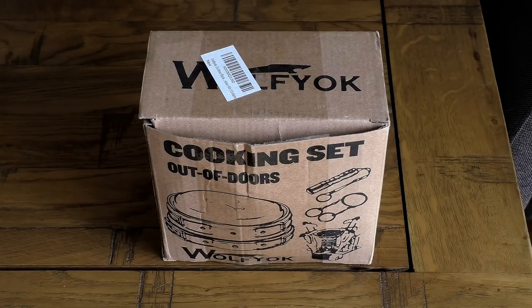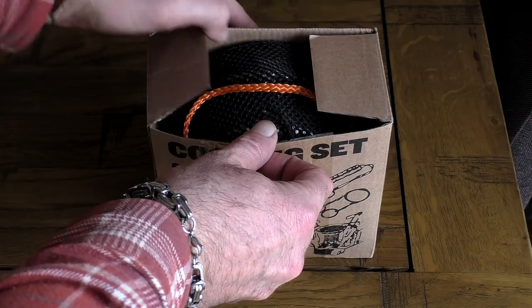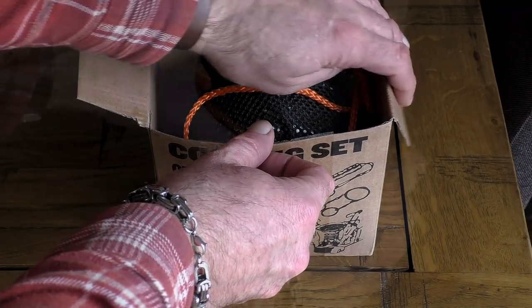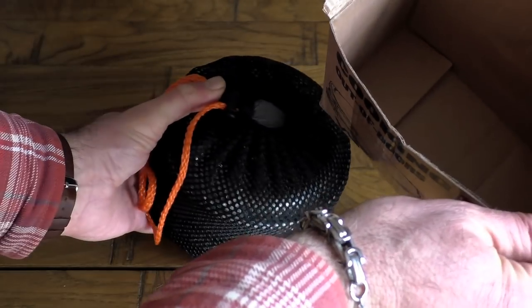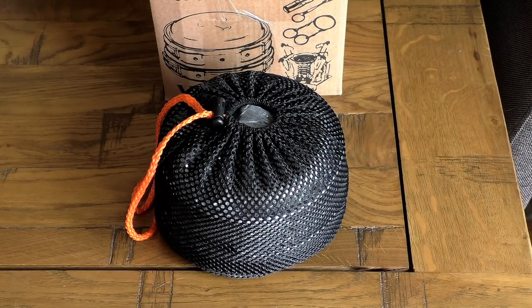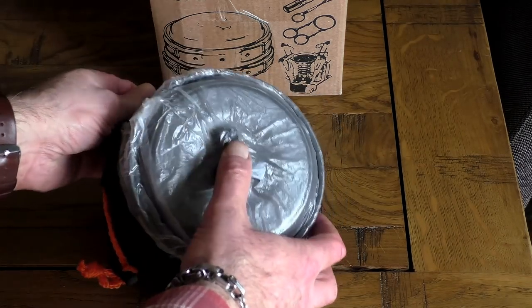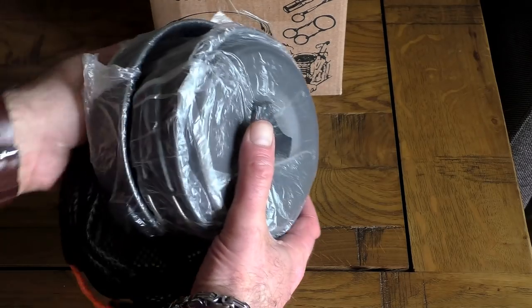This is a complete cook set that comes in at just under £20, which I think is quite amazing. It literally contains everything you need to get started, plus one or two things you probably don't need. For easy storage while traveling, it comes in a quite sturdy net bag.